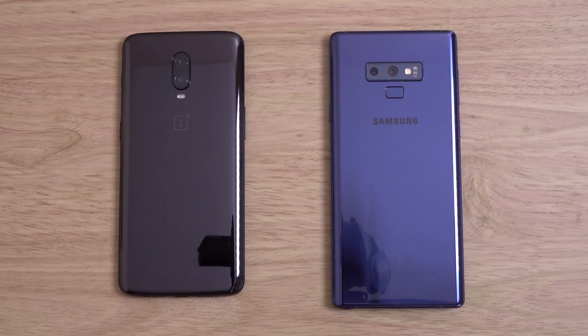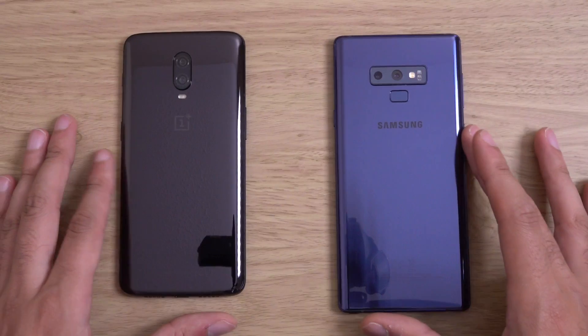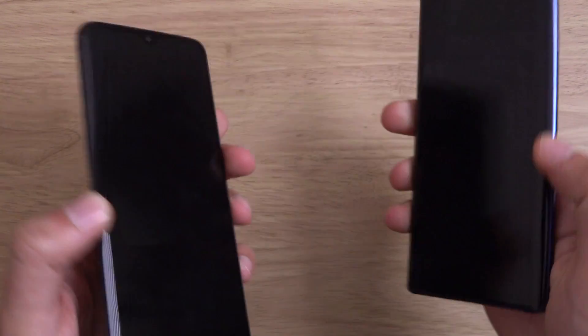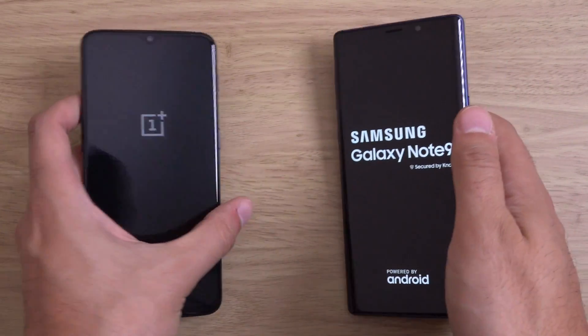Hey guys, I just wanted to do a quick little performance test here with the latest OnePlus 6T on the left with the Note 9. This is Snapdragon 845 versus the latest Exynos with 6GB of RAM. Historically Samsung phones haven't been the fastest, but we can see if the Note 9 can dominate with the performance mode on.